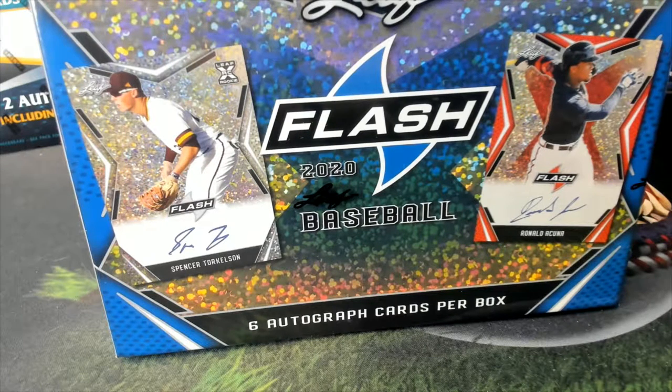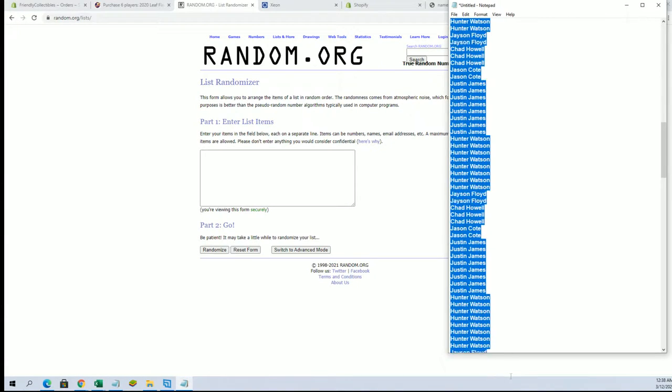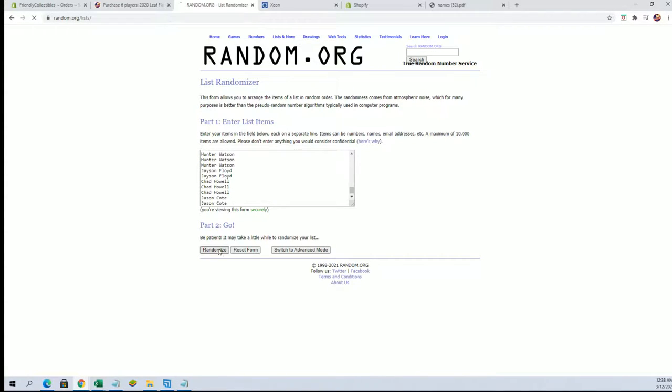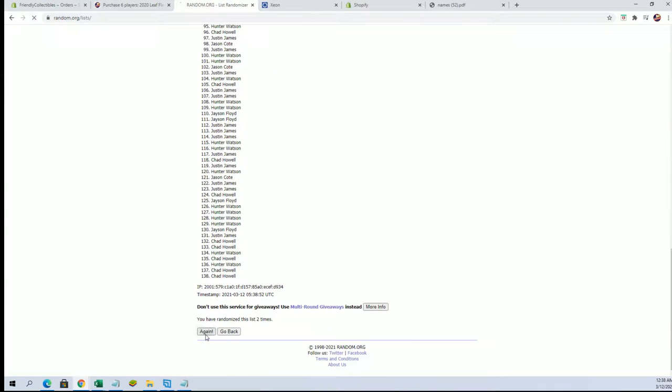Hi guys, Leaf Flash Baseball 2020 here from Leaf. This is one of four. Good luck. We got Justin right here down to Jason C. Let's go. Good luck. I should have 138 on the flip here. That is perfect - names and players seven times each.